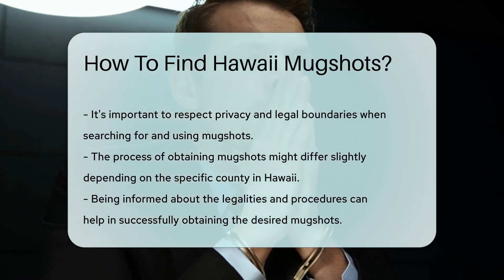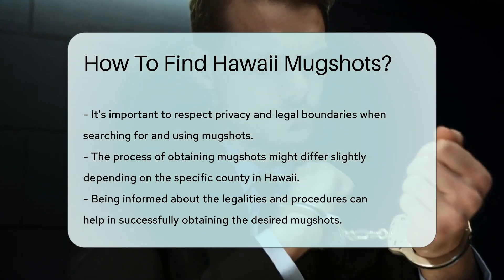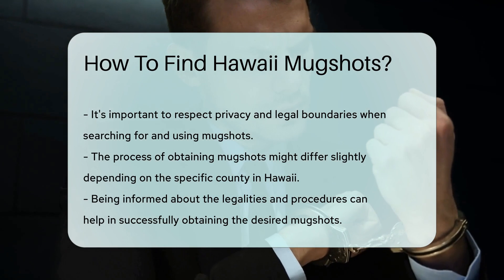Lastly, don't forget the power of a simple public records request. It's like sending out an SOS to government offices, and they might just rescue you with the info you need.